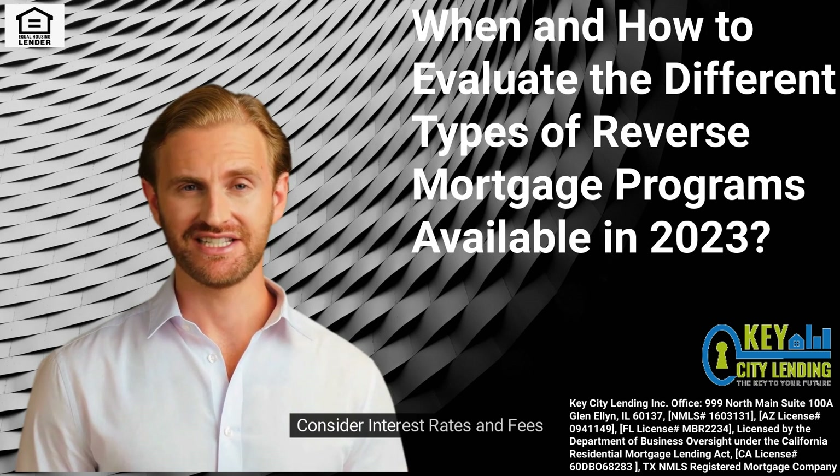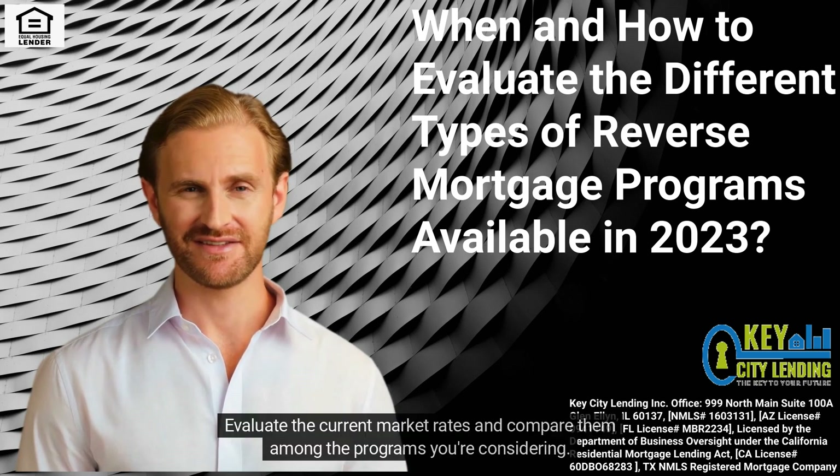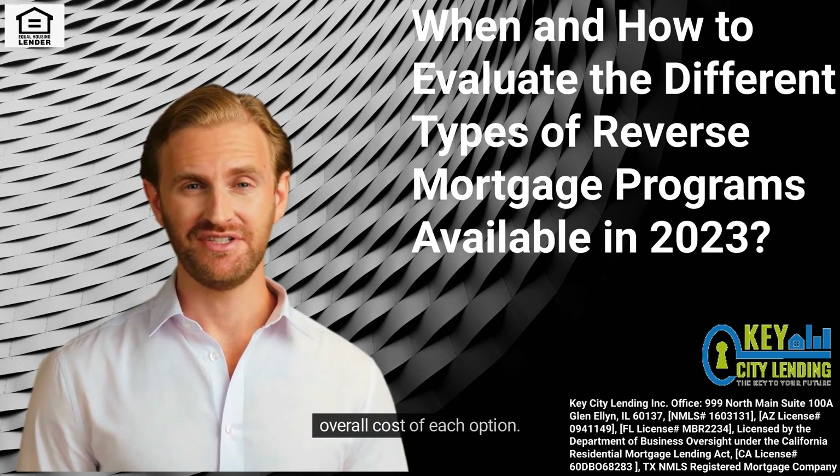Consider Interest Rates and Fees. Interest rates and fees can vary between different reverse mortgage programs. Evaluate the current market rates and compare them among the programs you're considering. Additionally, take note of the associated fees, including closing costs and servicing fees, to understand the overall cost of each option.